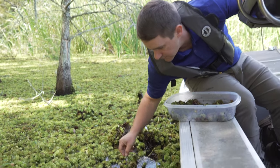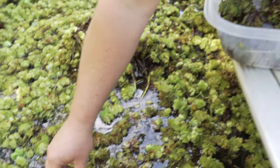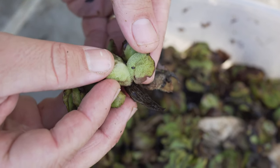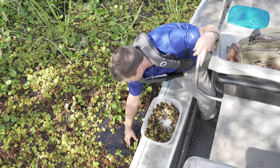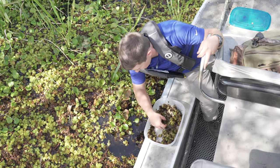Giant Salvinia weevil is a small insect that's native to Brazil just like Giant Salvinia. It only has one food source and once it runs out of Giant Salvinia it can't survive off of anything else. It's been extensively studied by LSU and other universities to ensure that it won't move on to crops or any native vegetation, so don't expect to find it on your tomato plants or anywhere else.